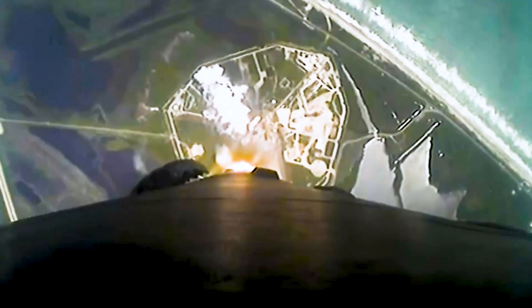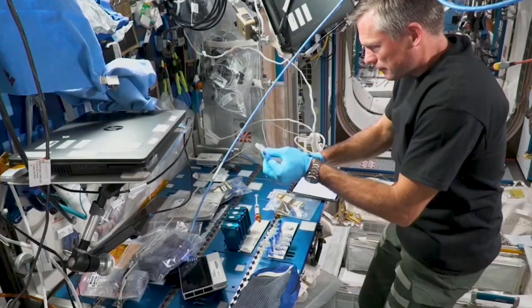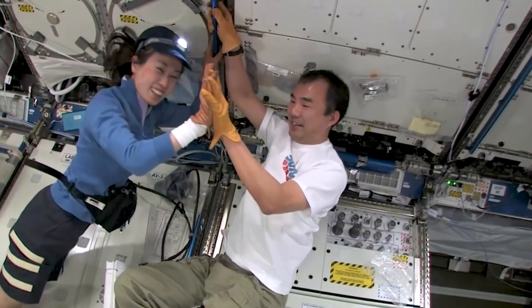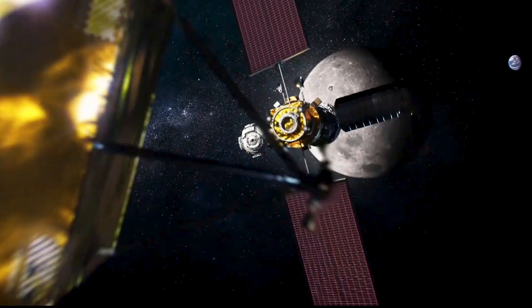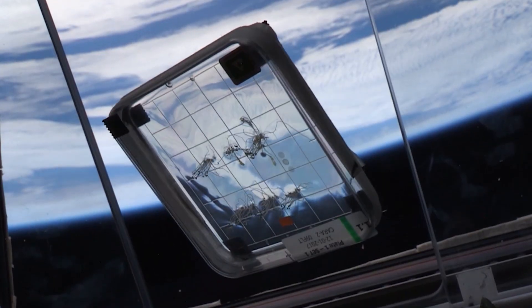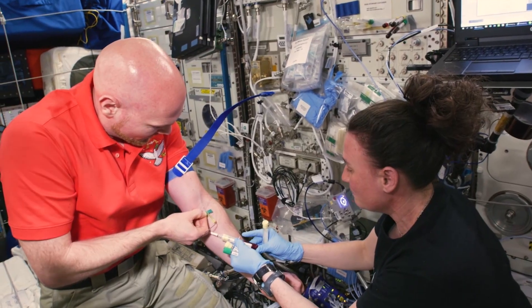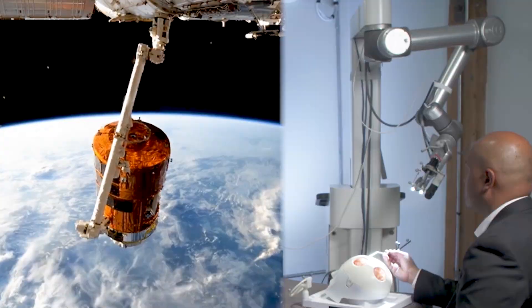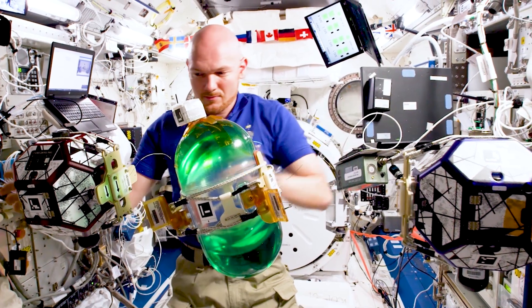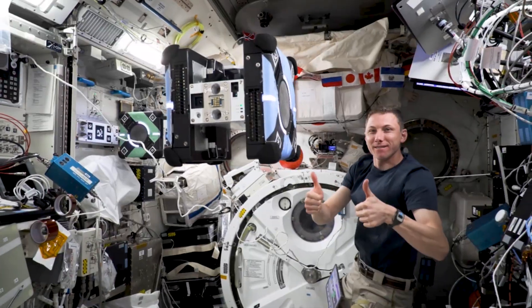Meanwhile, we are launching missions to the International Space Station, continuing the research that helps us solve problems on Earth while proving capabilities we need for long-duration human space exploration. Microgravity Low Earth Orbit offers a unique environment to study disease formation, test diagnostic tools and treatments, and advance technologies like computers and robotics.